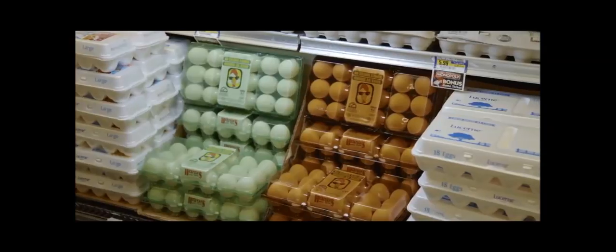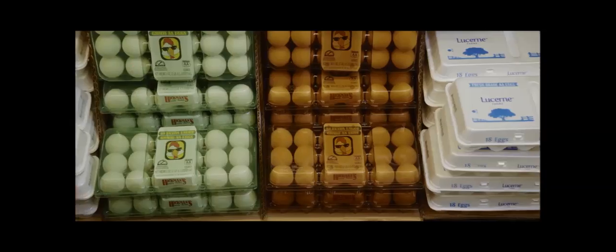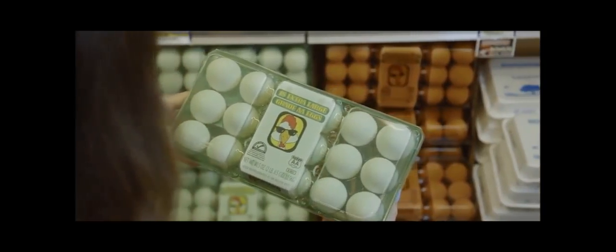Attention shoppers, before leaving the store today, don't forget to support recycling by taking home Higgins Family Farms Eggs in its new 100% post-consumer recycled package made entirely from bottles.